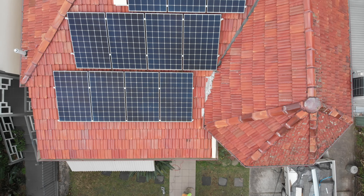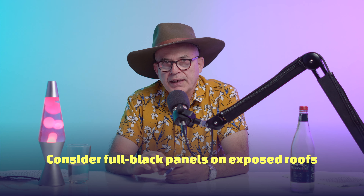Now, on modern homes, we have a lot of times flat roofs, so the panels can sit above and a lot of homeowners actually really like that. But on the homes that the roofs are exposed and the solar panels are exposed,